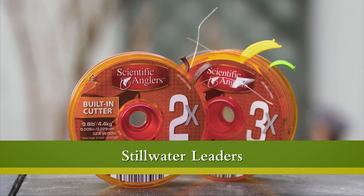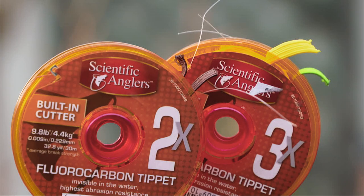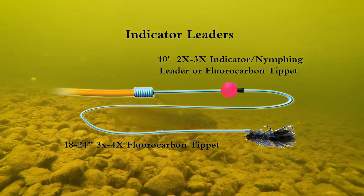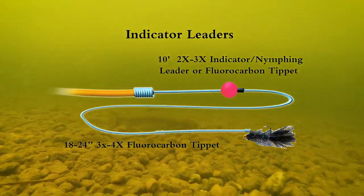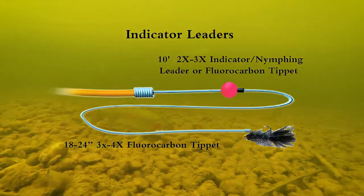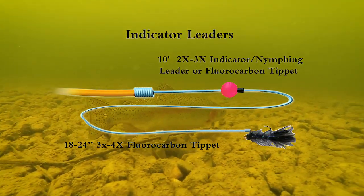In order to ensure your flies sink straight down beneath the indicator, it is important to have level, thin-diameter leader and tippet between your indicator and flies. Flies won't sink straight down if you use a standard tapered leader due to their long thick butt sections. Use dedicated nymphing leaders featuring short butt sections, or level leaders constructed entirely out of tippet.